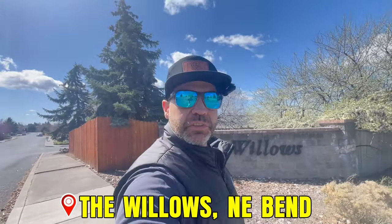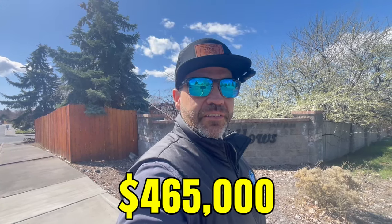In this video today, we're going to take a look at our new listing, which is in the Willows, in Northeast Bend. It's three bedrooms, two baths, 1,546 square feet on a 6,098 square foot lot. You definitely don't want to miss this one. This baby's coming to the market real soon at $465,000.